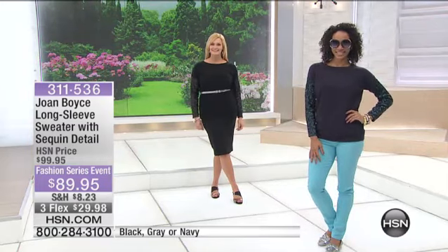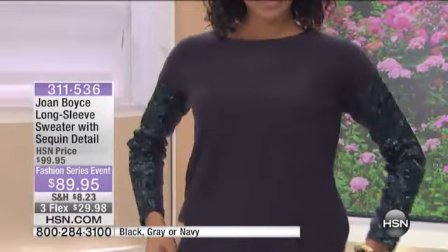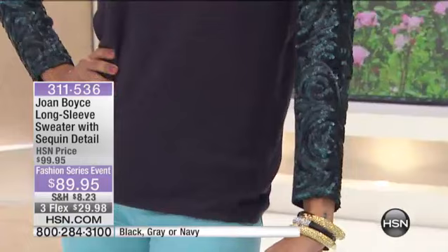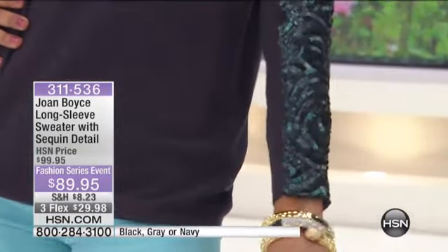The length of the top is 28 inches from the back of the neckline to the bottom of the hem. Depending on how you order it, it lengthens starting at 28 and gets up to 31 inches in length.